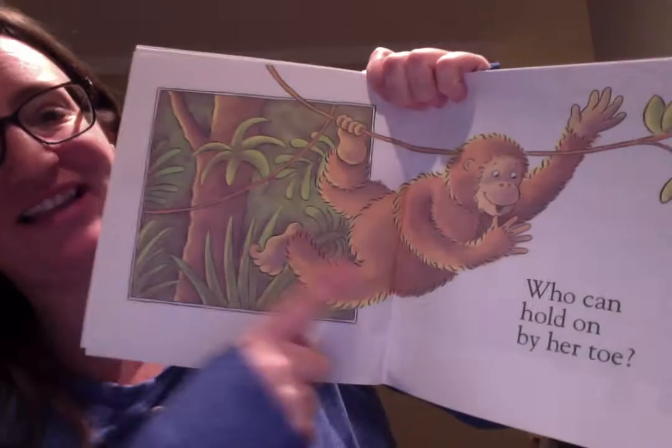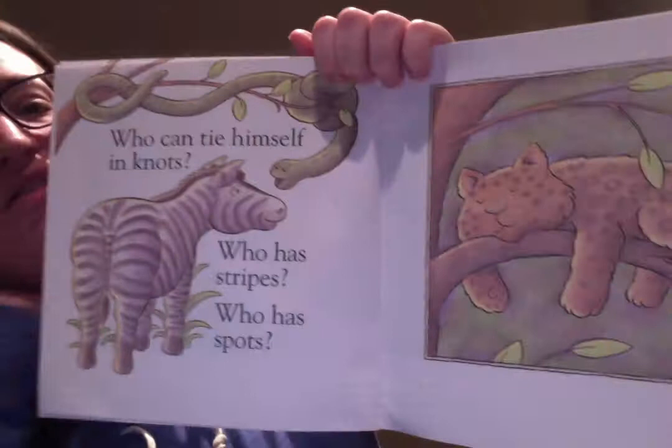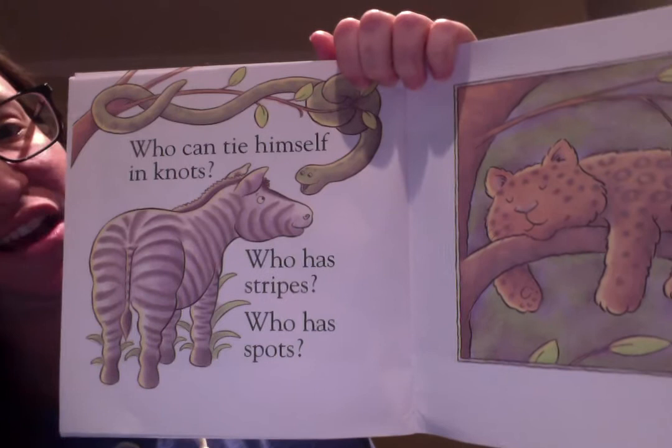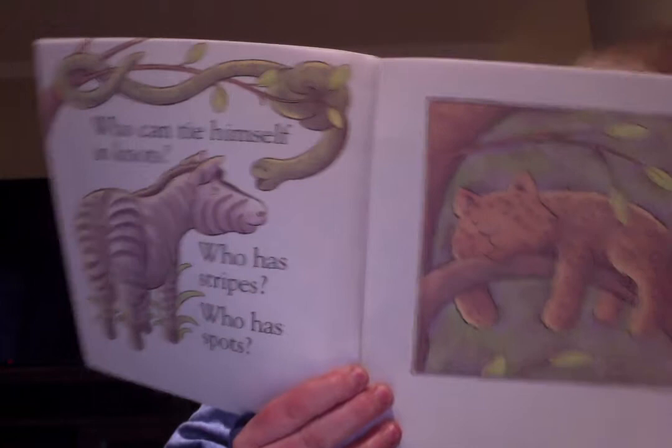There are three animals on this page. Who can tie himself in a knot? Look all the way at the top — it's the snake! Which animal has stripes? The zebra has stripes. Then who has spots? It's the leopard.